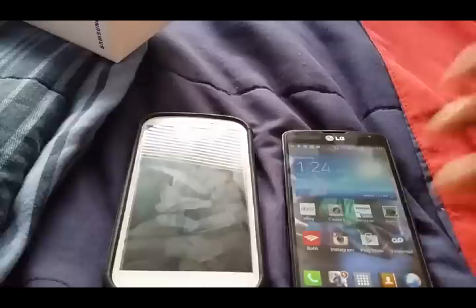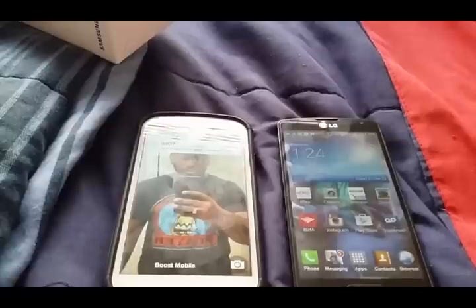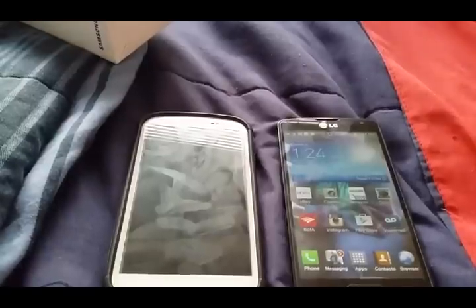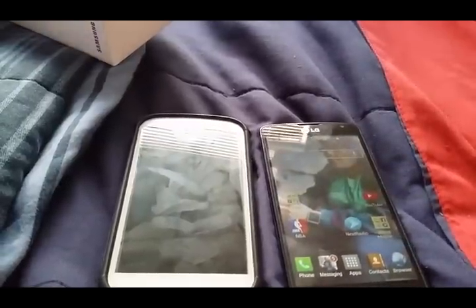The LG Vault battery hasn't died on me yet unless I didn't charge it in about two days. The S3 is like a 2100-something milliamp battery. As far as what else I like about the LG Vault — the customization. You can customize this out of the box like crazy.